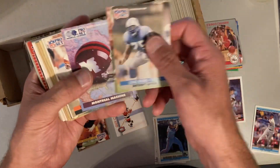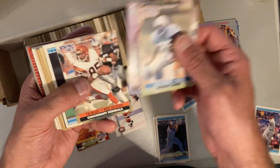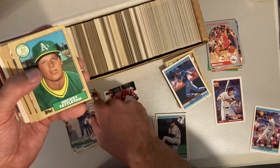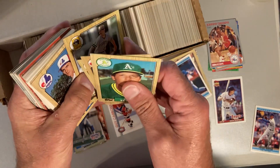The problem with these Pro Set Platinum cards is they don't put names on the front, so you have to look at the back. There's the Montreal Machine from the World League — the short-lived World League. There's a Jack Morris 92 Donruss, Eric Kramer, and we got some '87 Tops baseball.